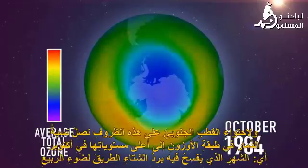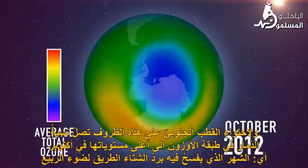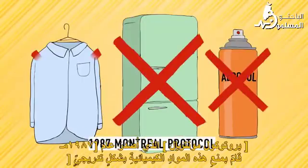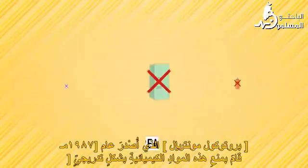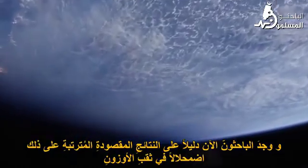That's why Antarctic ozone destruction peaks in October, when winter cold gives way to springtime light. The 1987 Montreal Protocol phased out the chemicals, and measurements have shown them declining in the atmosphere. Now researchers have found evidence of the intended consequence: shrinkage in the ozone hole.